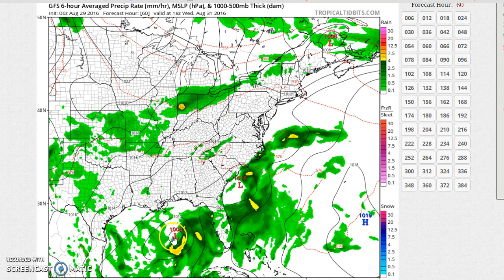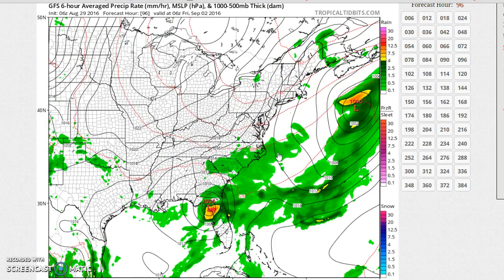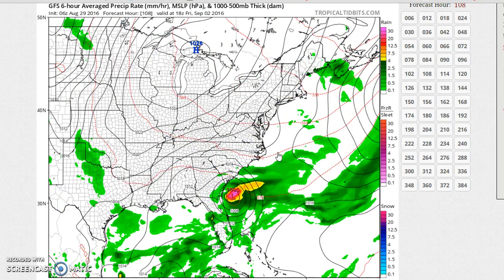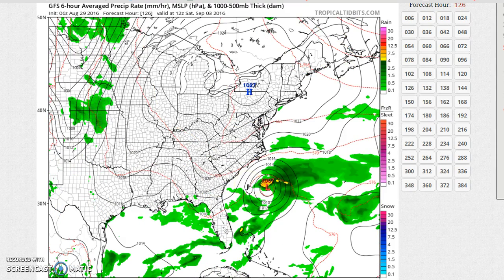We've got the tropical depression in the Gulf of Mexico — maybe at this point it's a tropical storm. The coastal Carolina low sort of weakens and then moves out. And then we've got a dry air mass that builds in for Thursday and Friday, which look like two really nice, cool days. Meanwhile, the model takes this system and moves it northeast off the Carolina coast.